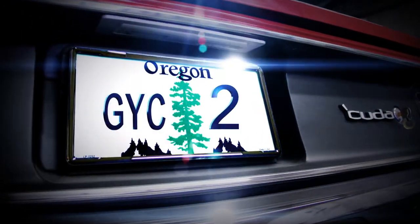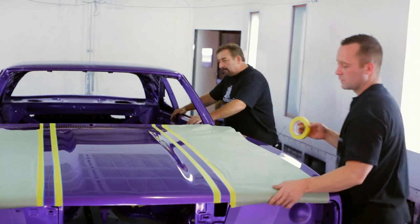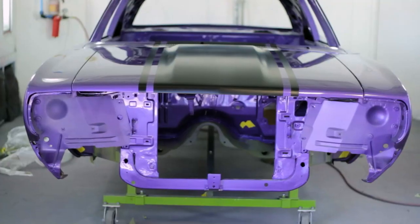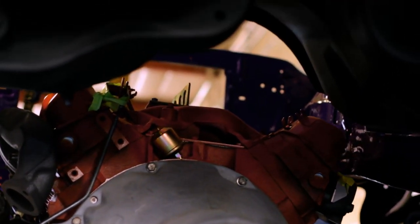Number two in our top ten countdown is a 1970 Plymouth Roadrunner — hands down my favorite car, and the very first car that we finished: 1970 in violet FC7 383 Roadrunner. Everything is going to be exactly the way this car came off the assembly line in 1970. When we had that car, we had nothing — we had just moved into this shop. No equipment, no lifts, nothing. That's why we used the forklift to install the drivetrain the way that we did.